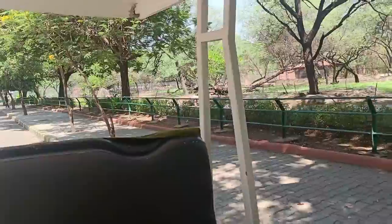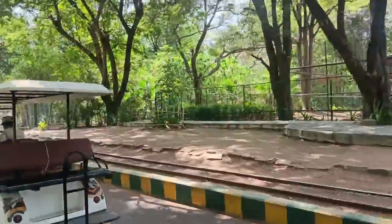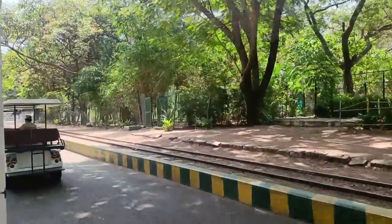Nehru Zoological Park is spread across 300 acres of land and is four kilometers from Charminar. I arrived by auto and bought tickets — the adult price is 75 rupees. I also found a battery-operated car office where you can book a car for only 50 rupees for adults and 30 rupees for children.